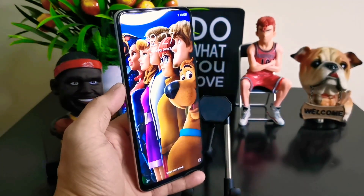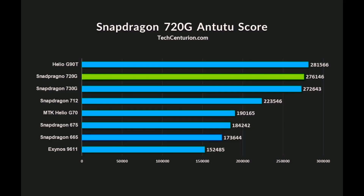In terms of benchmark performance of this chipset, it has a score of 276,146. And if you compare it to the latest mid-range processor of Qualcomm, which is Snapdragon 730G, it's almost similar. So higher scores will give you better performance in single and multi-core category.